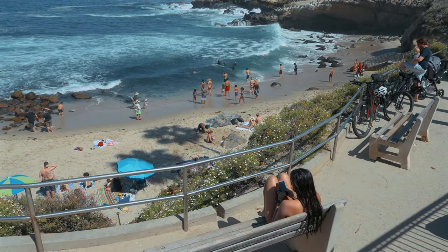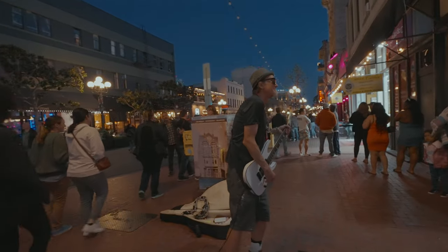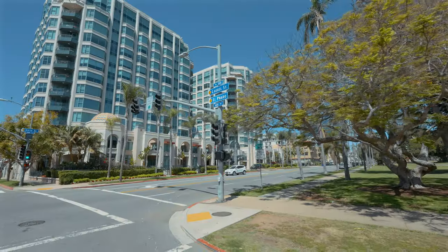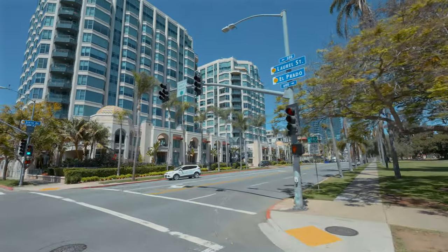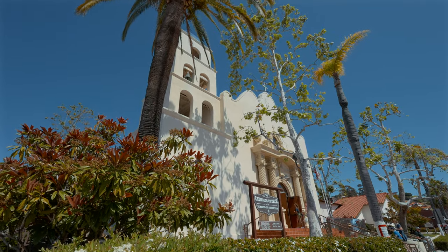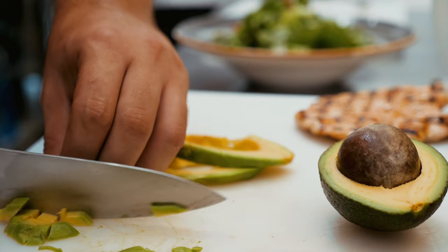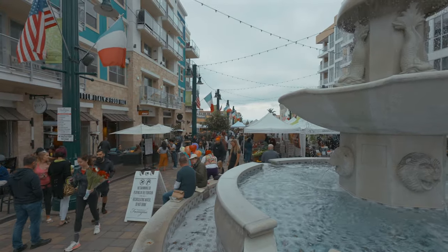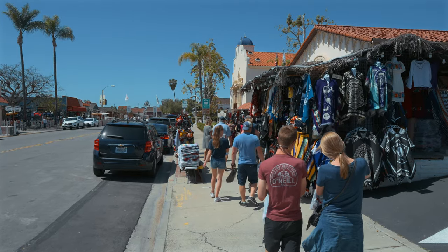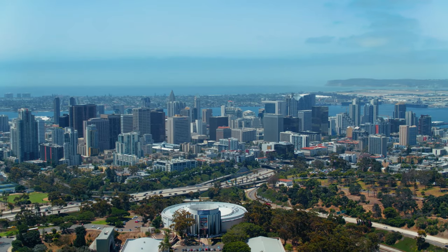Known for its beautiful and pristine beaches, food, nightlife, and rich history, San Diego also has one of the best climates in the country. Because of this moderate coastal climate that on average stays in the low 70s year-round, San Diego produces more avocados than any other place in the country. With a population just over 1.4 million people, San Diego is the second most populated city in California and the eighth most populated in the country.